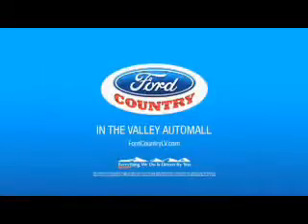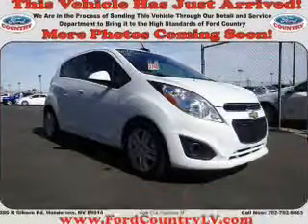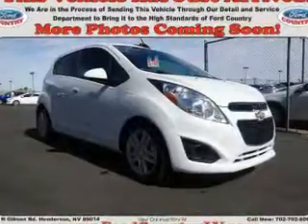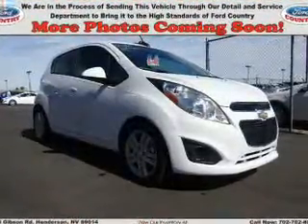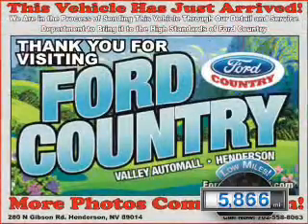Visit Ford Country in the Valley Auto Mall today. Presenting the 2015 Chevrolet Spark. It's powered by front-wheel drive, a four-cylinder engine, and a continuously variable transmission. With fewer than 6,000 miles, this vehicle is like new.